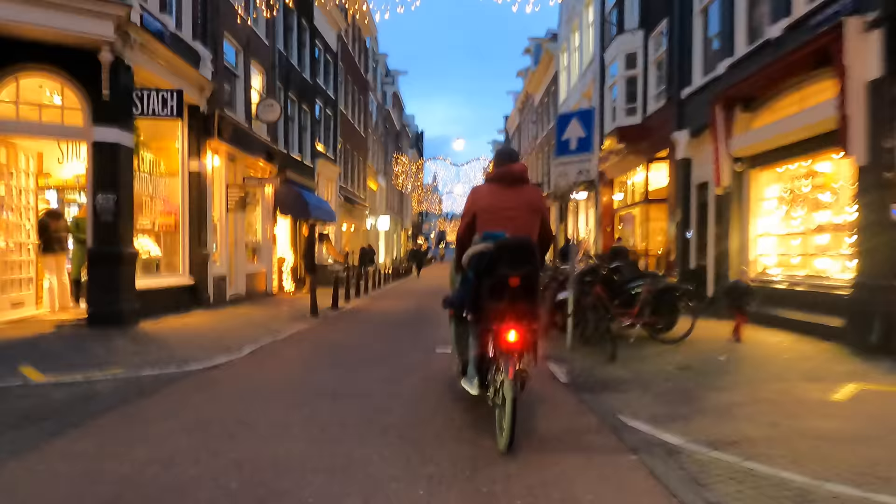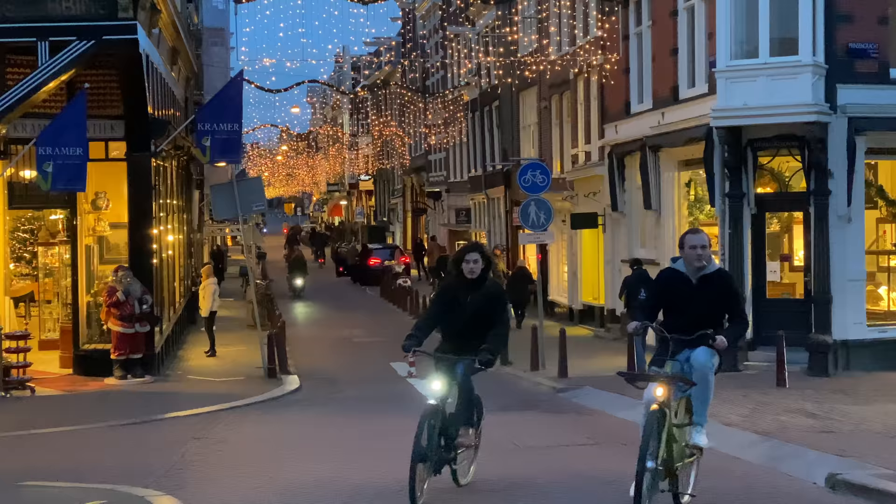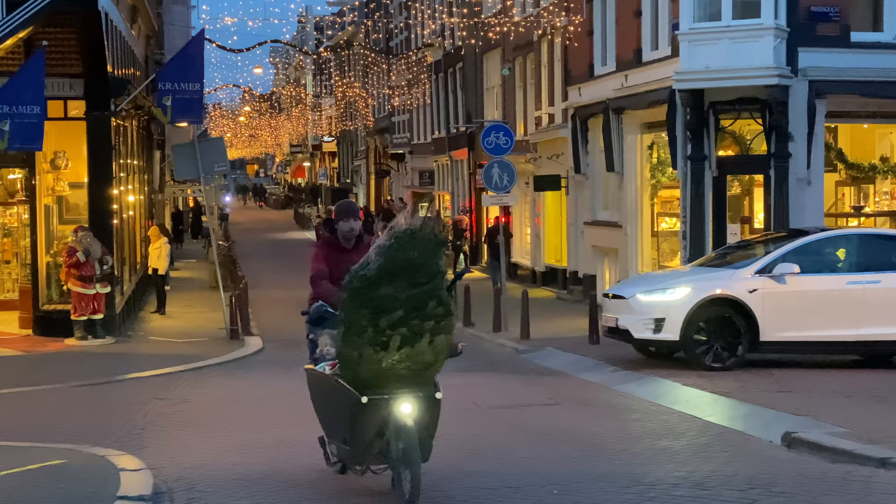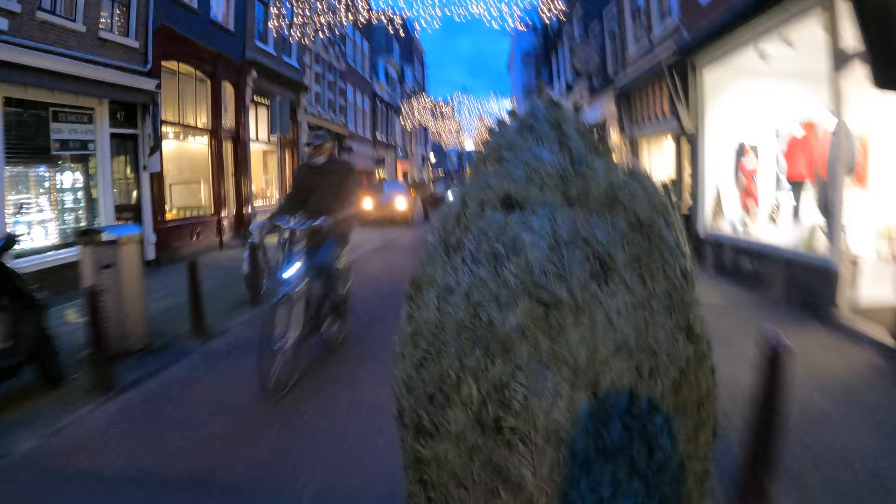If you've seen a Christmas card of Amsterdam, it's probably of this picturesque street right here. The kids spotted the Christmas lights and debated whether Santa put them up — an important decision that needed resolving before we turned the bike around and set course for home.